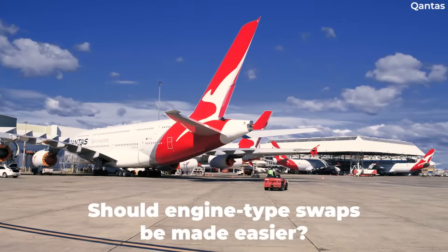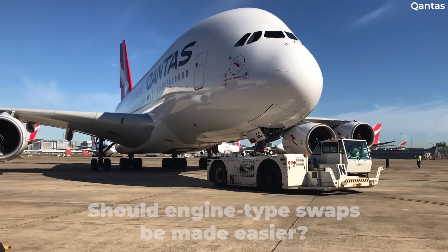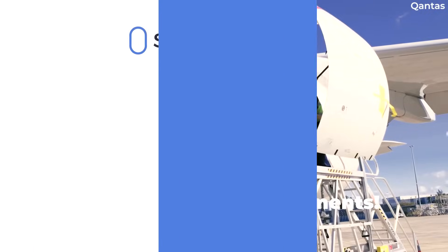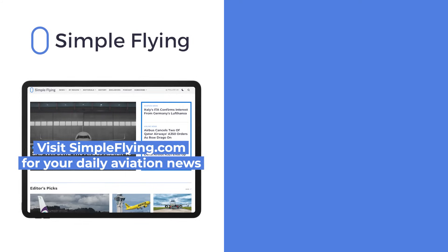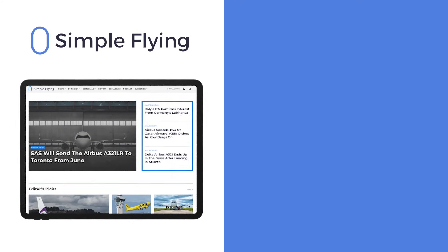Do you think planemakers should make it easier to switch between different manufacturers? Feel free to share your thoughts in the comments. In addition to our daily YouTube videos, Simple Flying publishes over 150 articles every week. If you're looking for the latest aviation news and insights, visit simpleflying.com.